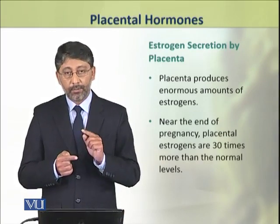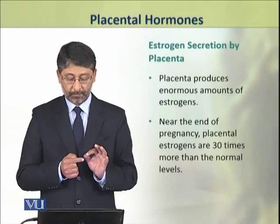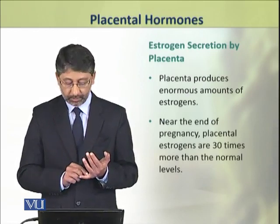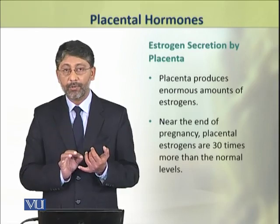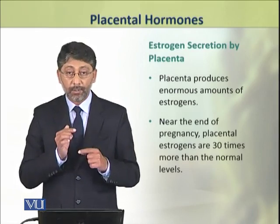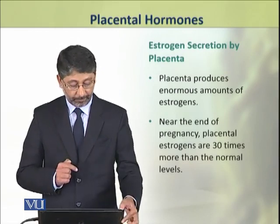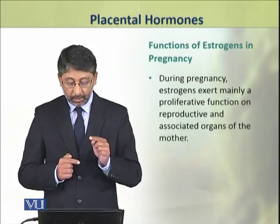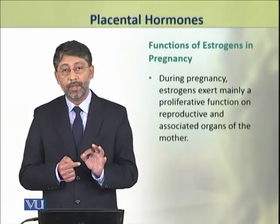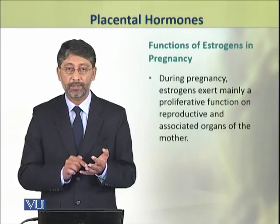Dear students, now we shall discuss the role of estrogen secreted by placenta during pregnancy. During pregnancy, placenta produces enormous amounts of estrogens. These estrogens exert mainly proliferative functions on the reproductive and associated organs of the female.